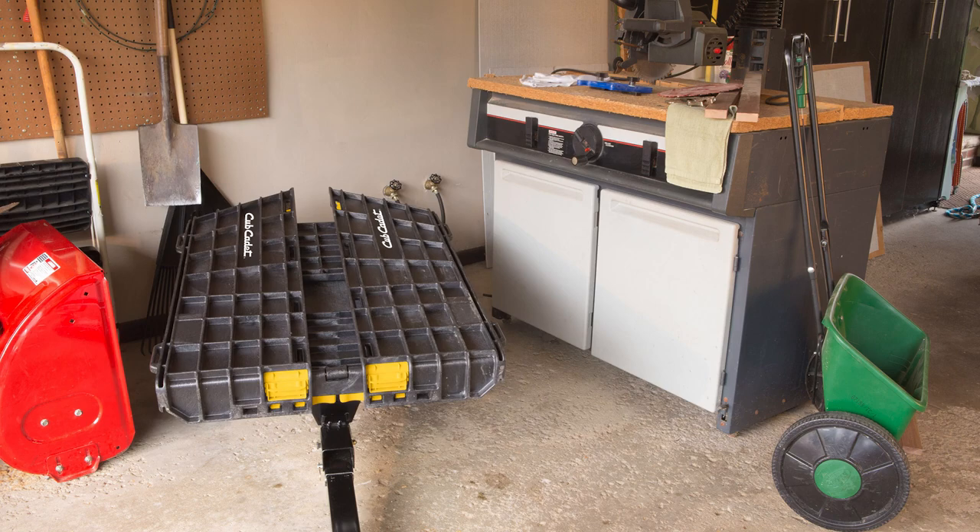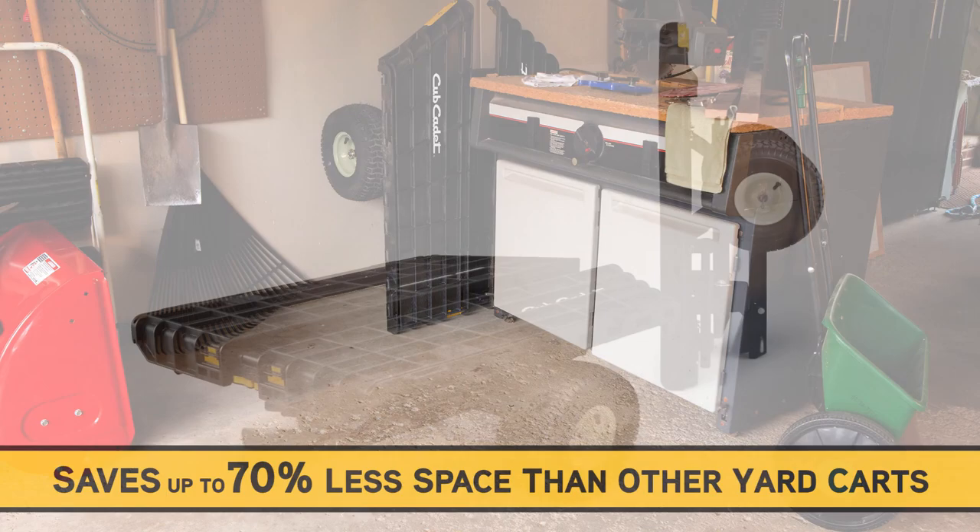Use the foldability to maximize those tight spaces in your garage or shed. Storage takes up 70% less space vertically or on its side.